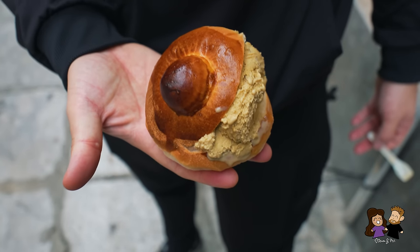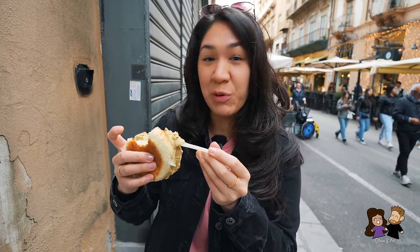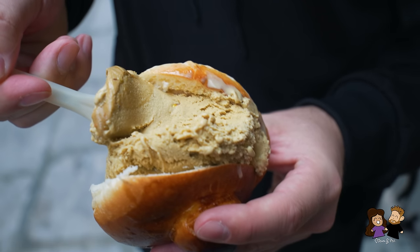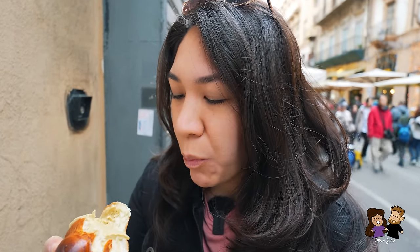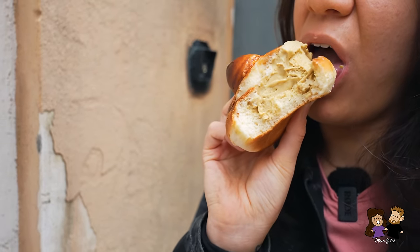Ice cream sandwiches remind me of summertime in the USA — I had them all the time as a kid, before college and my lactose intolerance kicked in. But having one in Italy is something special. I love pistachio ice cream — it's one of my favorites and actually my mom's favorite too. We used to always have a tub of it in the freezer but it would never last very long. The brioche bun is also really nice. Beautiful. Great start.